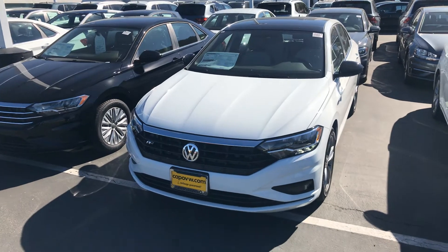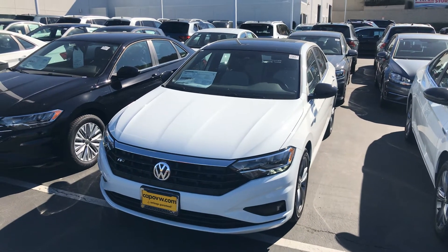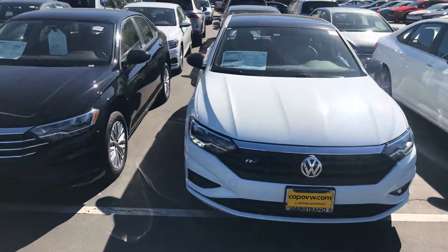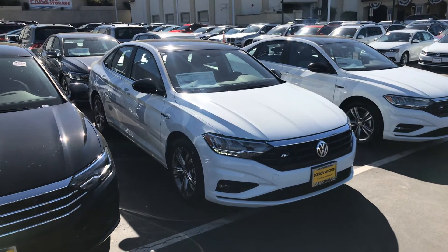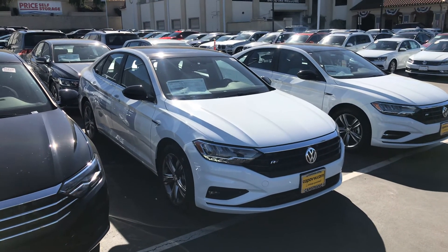Rafael, anytime you can make it down here — I do have an appointment opening today at 3:30 if that works for you. If not, please give me a call and we'll set up a time to drive this R-Line Jetta. My name's Chuck, it's 949-521-3164. Thanks, Rafael — we'll see you soon.